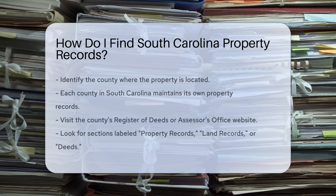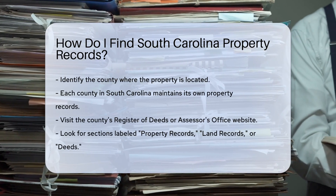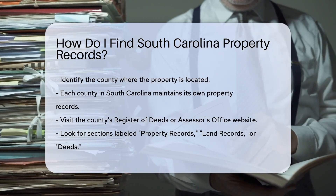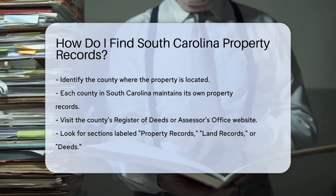Finding South Carolina property records is easier than you might think. Start by identifying the county where the property is located. Each county in South Carolina maintains its own property records. First, visit the website of the county's Register of Deeds or Assessor's Office.